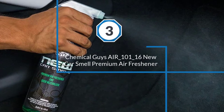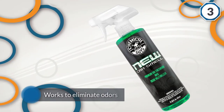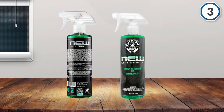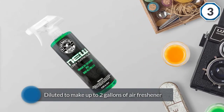Number 3: Chemical Guys Air 101-16 New Car Smell Premium Air Freshener. This enzymatic air freshener works to eliminate odors while also providing that new car smell. The spray can be diluted to make up to 2 gallons of air freshener, and the premium quality fragrance has extra-strong deodorizing capabilities that make the scent last for weeks.